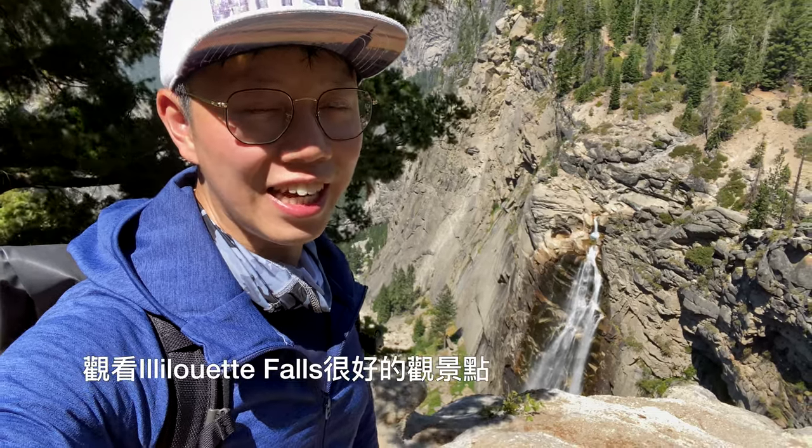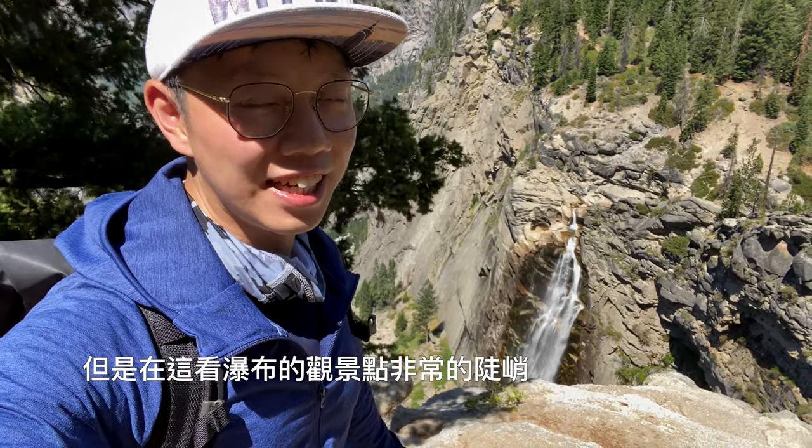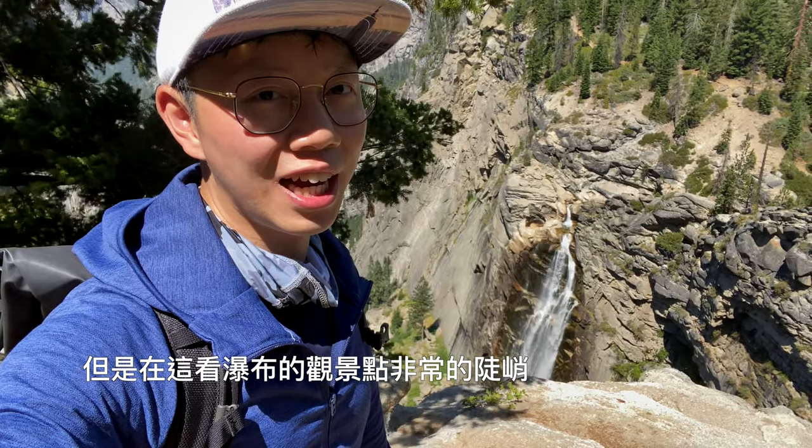Let's see what's going on. We've been looking for a good view of Illilouette Falls. The river is very high and the water is very big. But the view of the river is very close, so we need to be careful.